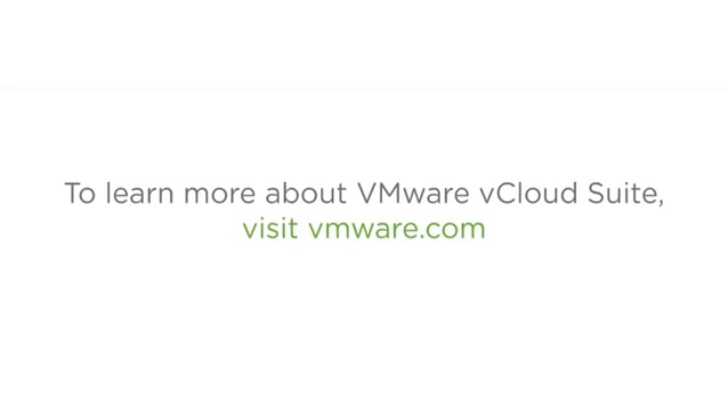To learn more about the products within vCloud Suite and how your organization can benefit from them, visit VMware.com.